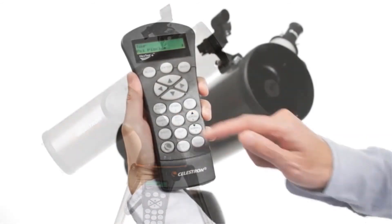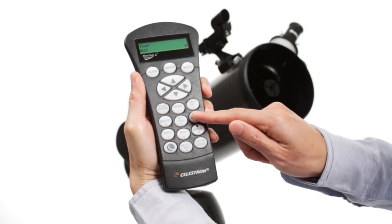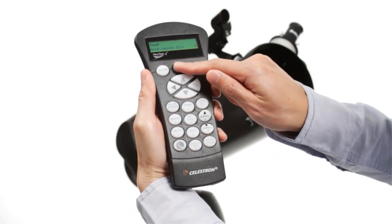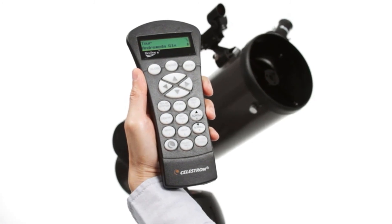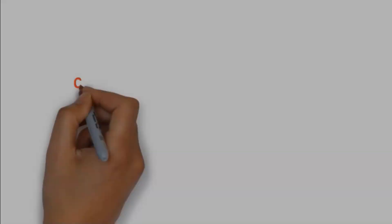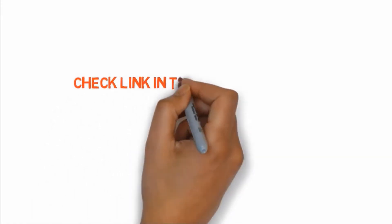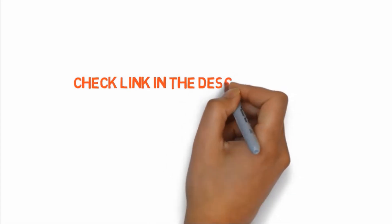The mount that comes with this scope is another reason the telescope is shaky — it's very lightweight and not strong enough to hold the telescope steady. The tripod is not great either; it wobbles with a light breeze. So if you want to buy these products, check the link in the description box.